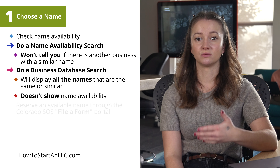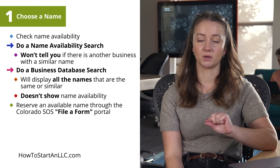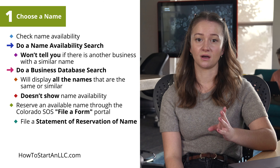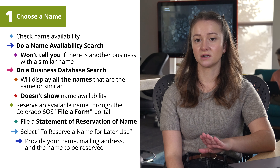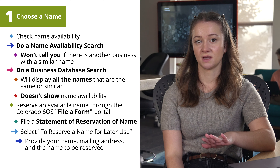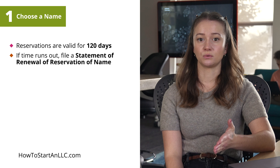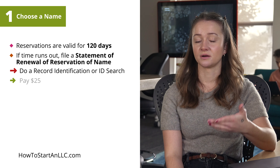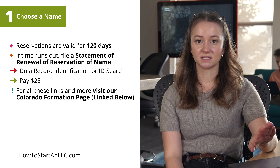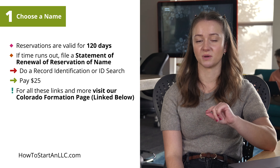If the name is available, you can reserve it through the Colorado Secretary of State's File a Form Portal before actually forming your LLC. You'll have to file a statement of reservation of name by selecting to reserve a name for later use and provide your name, mailing address, and the name you want to reserve. The filing fee is $25. Name reservations are valid for 120 days. If your time runs out, you'll have to file a statement of renewal of reservation of name by doing a record identification or ID search and pay another $25. To find all these important links and learn more about the naming guidelines set out by the Colorado Secretary of State, visit our Colorado Formation page.